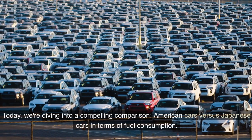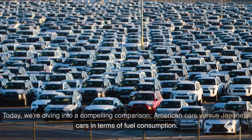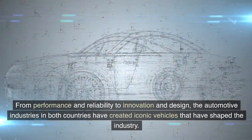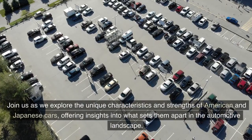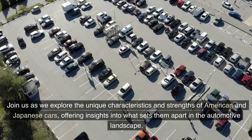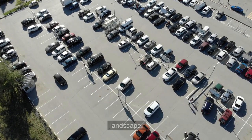Today, we're diving into a compelling comparison: American cars versus Japanese cars in terms of fuel consumption. From performance and reliability to innovation and design, the automotive industries in both countries have created iconic vehicles that have shaped the industry. Join us as we explore the unique characteristics and strengths of American and Japanese cars, offering insights into what sets them apart in the automotive landscape.